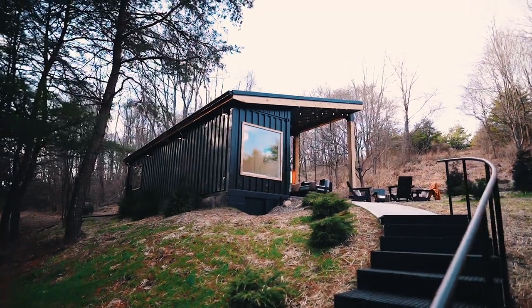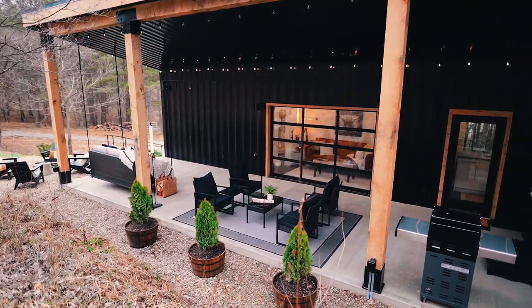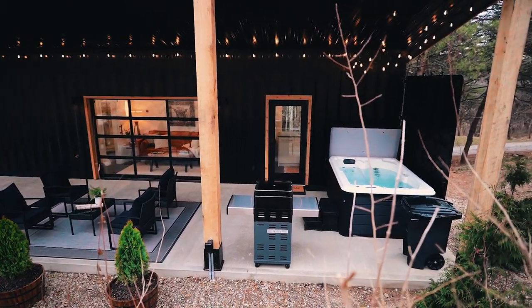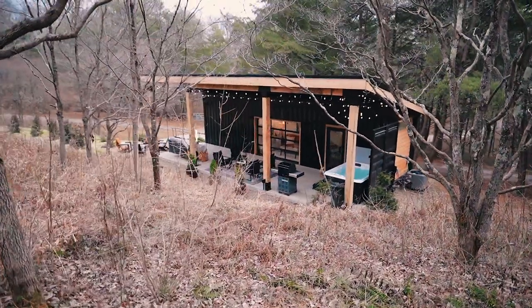This is a single unit shipping container home with a massive covered deck attached to it. It's perched right in a woodsy area, which gives it a great vibe. Also, if you decide to stay here or anywhere else on Airbnb, sign up using my link and you'll save $40. All of that is in the description, so let's get on with this tour.